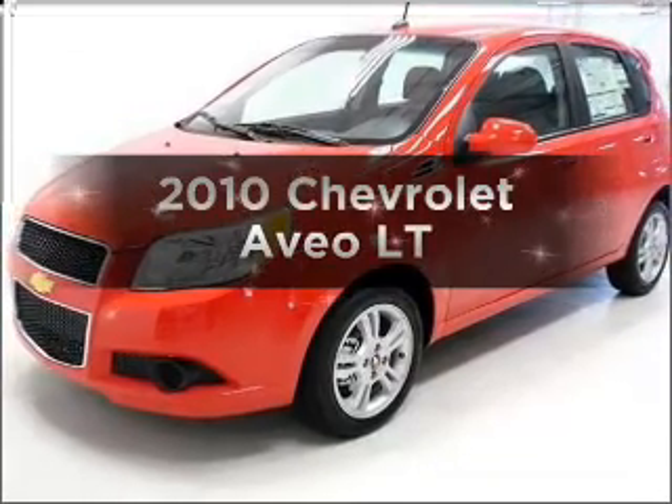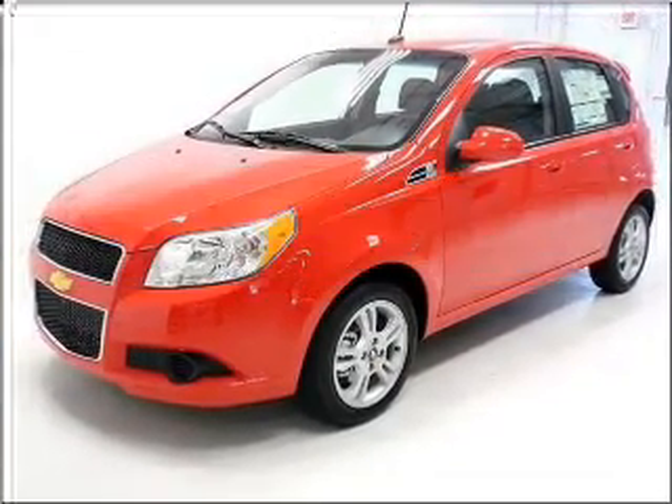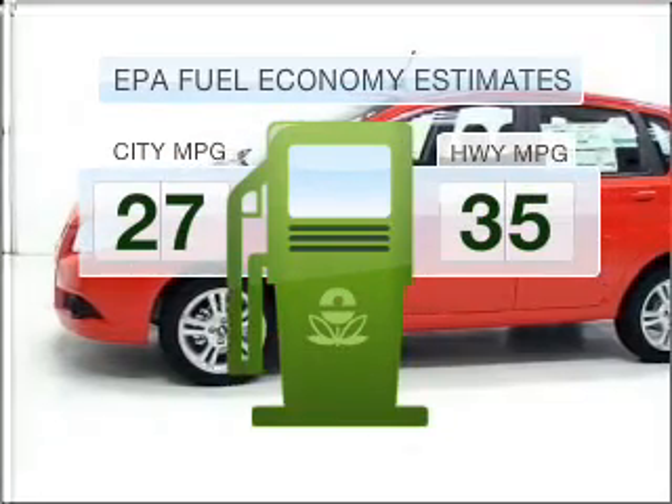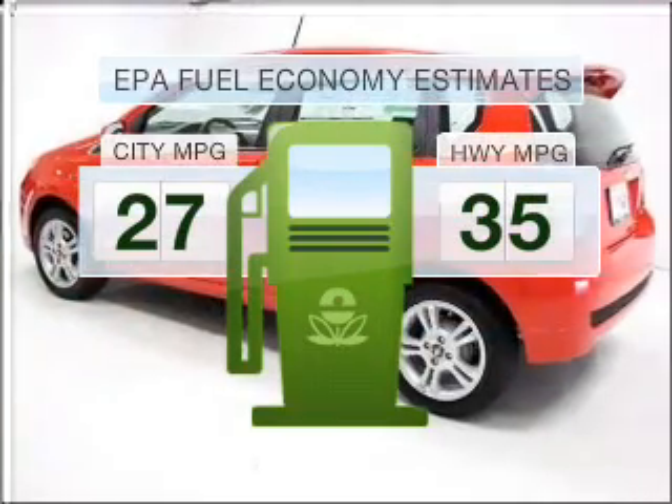Get noticed in this 2010 Chevrolet Aveo. This is the set of wheels you've been looking for. Save your money — make less trips to the gas station to fill your gas tank when driving this fuel-efficient vehicle.